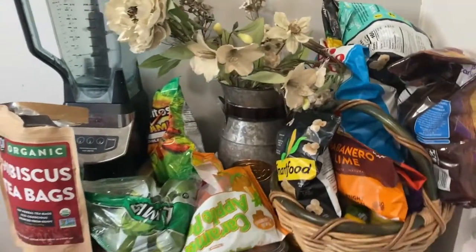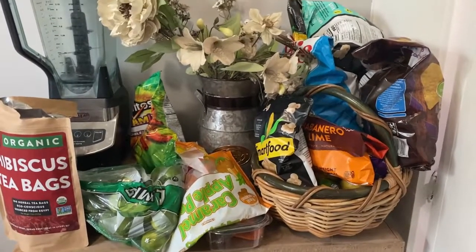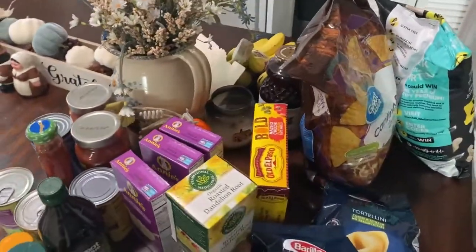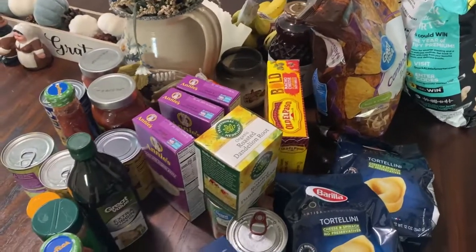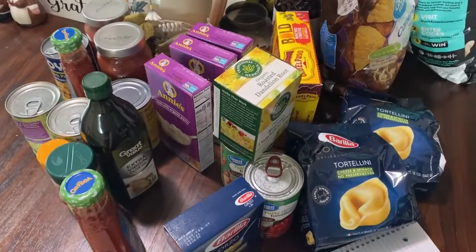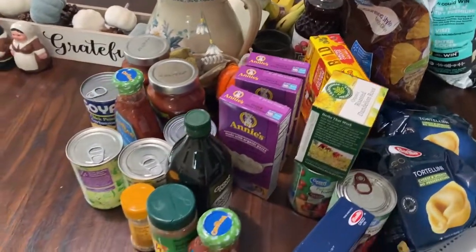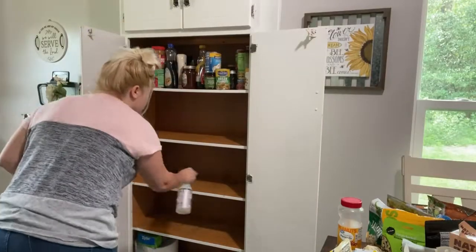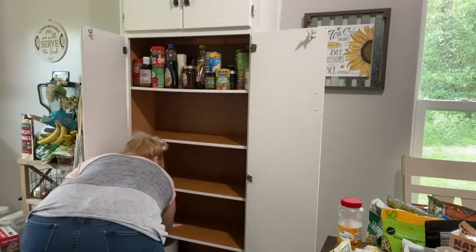Some snacks and candy got thrown in this area also. We just got our groceries the day before I did this video, so the stuff that would go in the pantry I just left on the table because there was no point in putting it away. I took everything out except for the canned food items — I left that up there to do last.